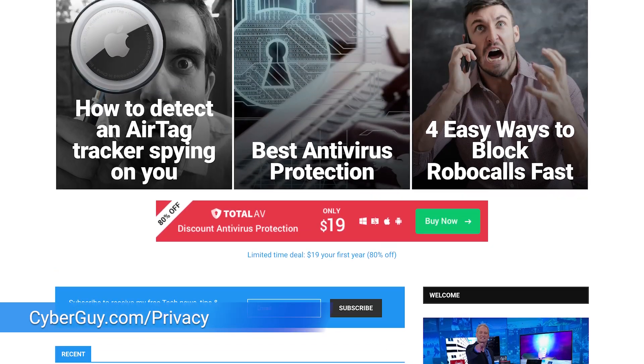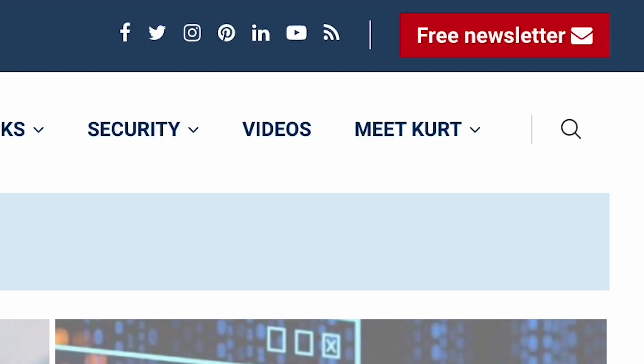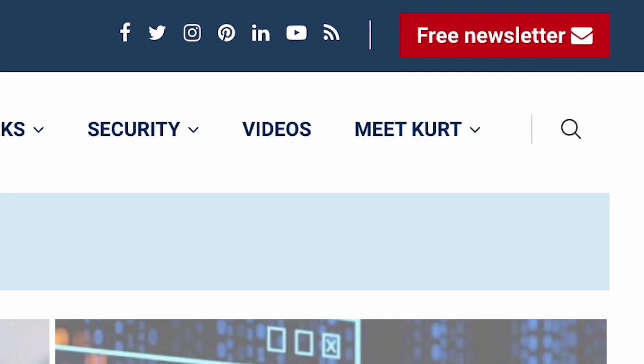For more key privacy tips, head to cyberguy.com/privacy. And while you're there, sign up for my free newsletter.